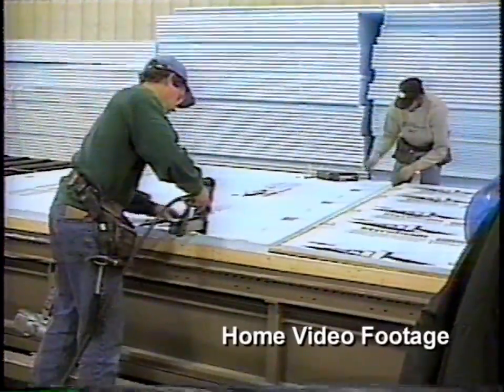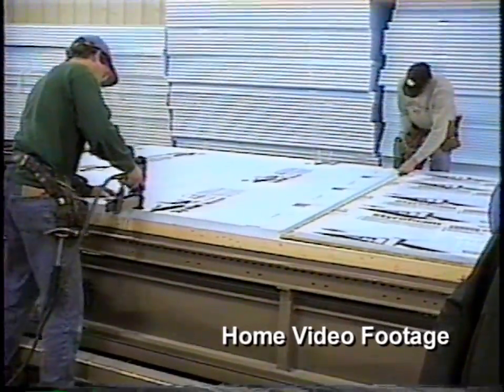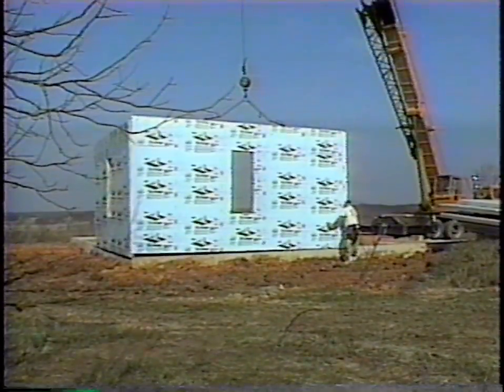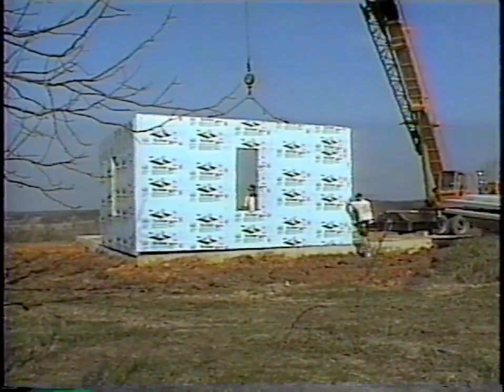We have a very high insulation value with a two-by-four wall. We put an inch and a half of Styrofoam for the sheathing on the outside, which keeps the whole shell of the house warm. And then we sprayed three inches of urethane in the cavity. That gives us surfaces that are way above any levels that moisture can be created.